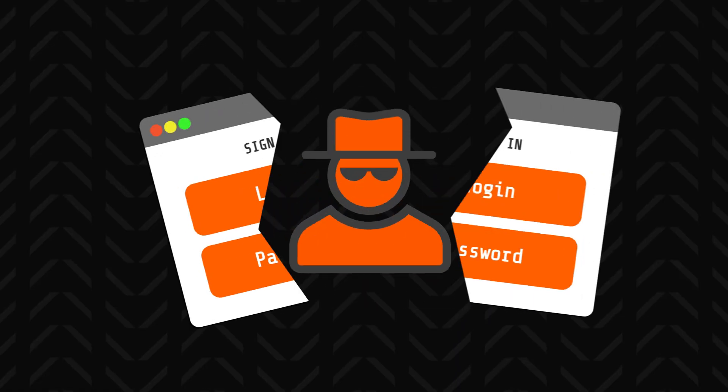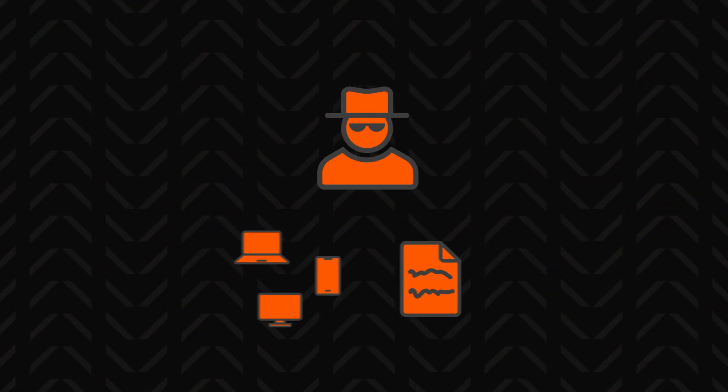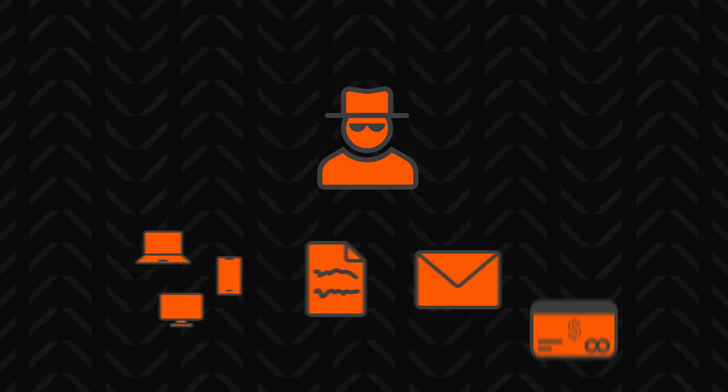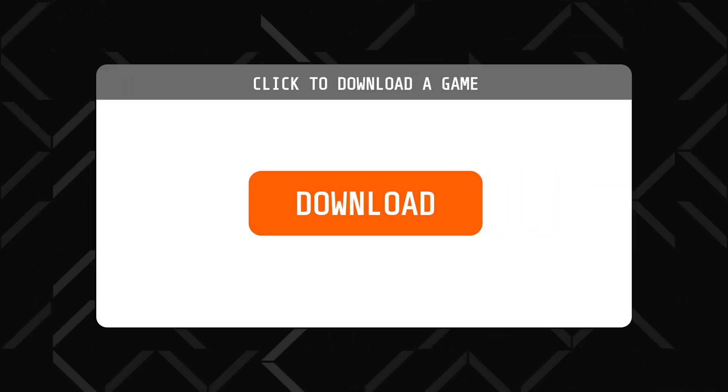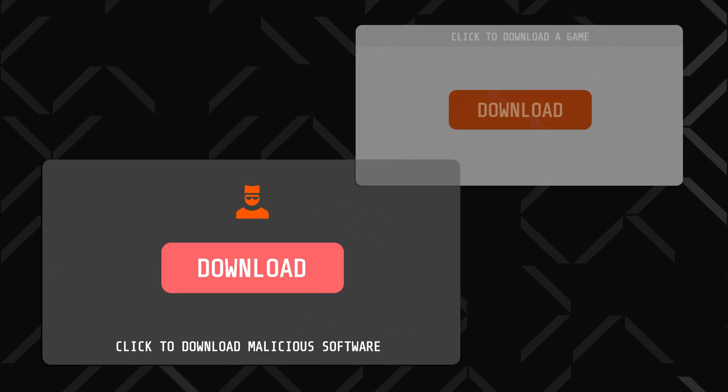With your credentials stolen, it's a slippery slope for hackers to get access to social media and private information, email accounts, and even bank accounts in some cases. Never mind the fact that clickjacking can now also be used to force people to download hidden malware that will further endanger them. Despite the innocuous name, this type of attack can easily ruin a person.